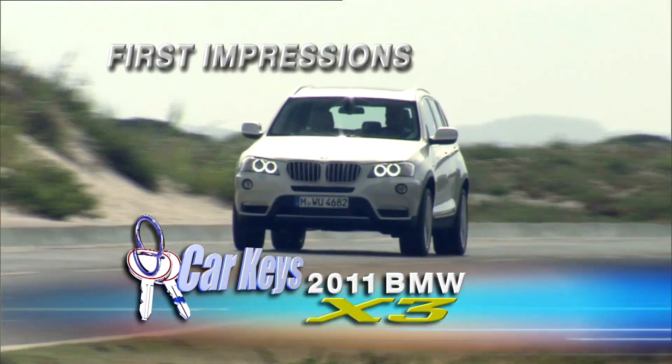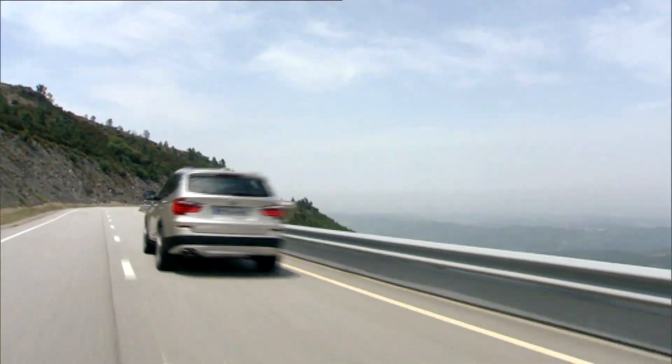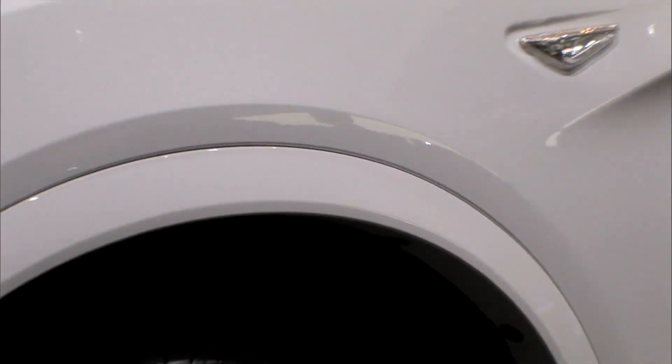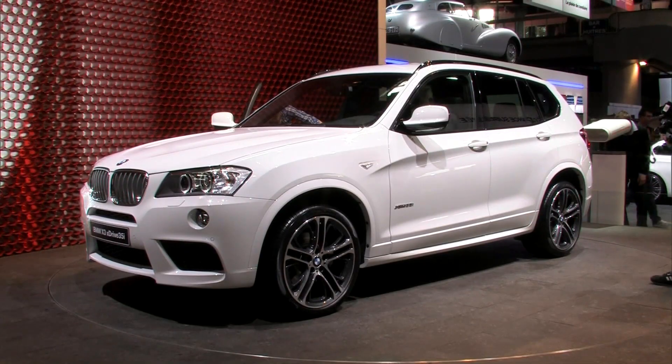With experts predicting big growth for luxury compact crossovers, BMW is ready with their second generation 2011 X3. Unveiled at the Paris Motor Show, the new X3 is larger than its predecessor.